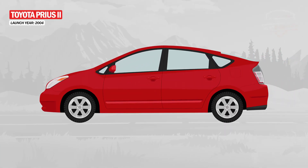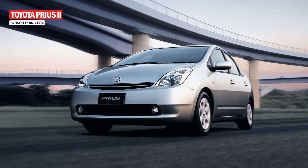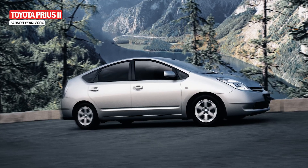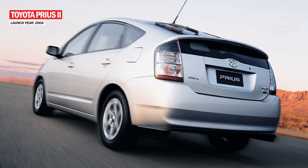The second-generation Prius was introduced in 2003 and was a complete redesign. It became a compact liftback with a changed body style. This time, the highest point is about the front seat and slopes slightly to the front and back, giving it a rectangular silhouette.